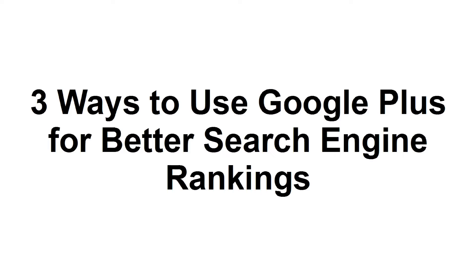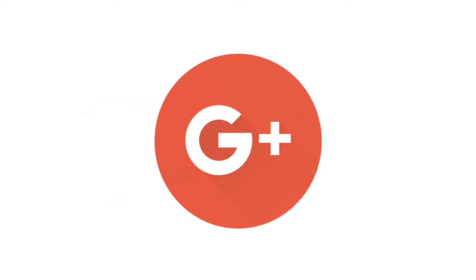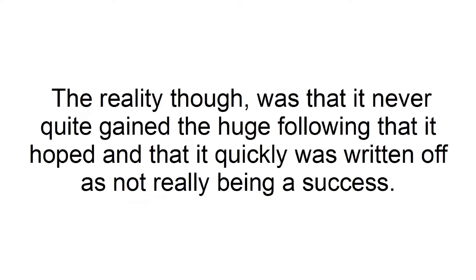Three Ways to Use Google Plus for Better Search Engine Rankings. Google Plus, it would be fair to say, has not been quite the roaring success that Google hoped it would be. Google Plus was very much promoted as being a contender that could go up against the likes of Facebook and Twitter. The reality, though, was that it never quite gained the huge following that it hoped, and it quickly was written off as not really being a success.